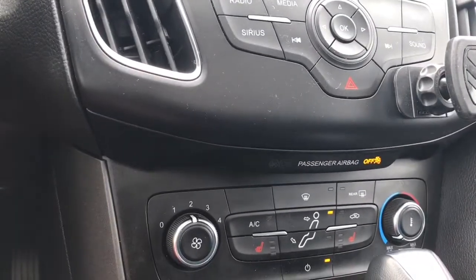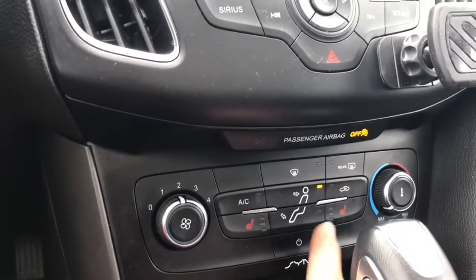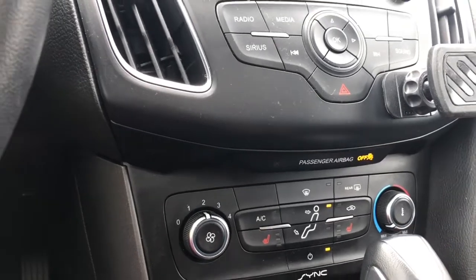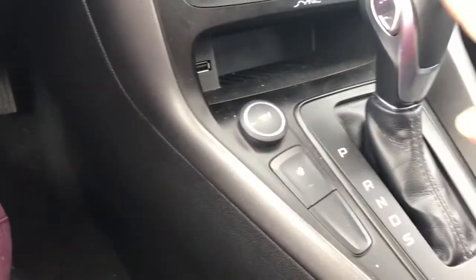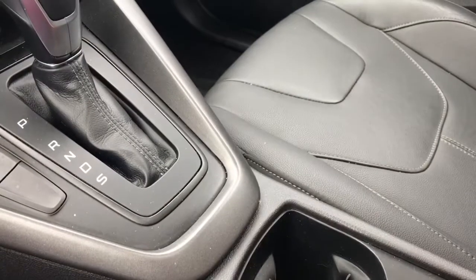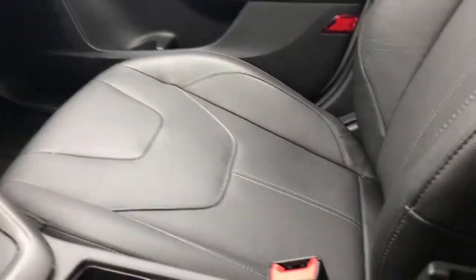Down below is your climate control, with front and rear defrost, heated seats for driver and passenger, AC, and max AC. There's your fan. Down in the cubby is your USB and 12-volt outlet, heated steering wheel, automatic shifter, and your emergency parking brake right beside you. You also have a couple of cup holders, and there's ambient lighting so the light will show up in there too.